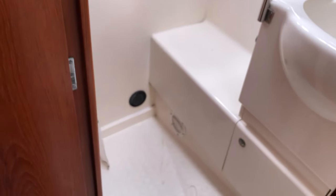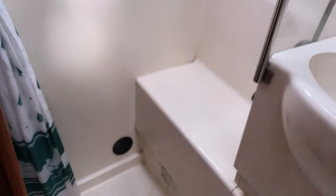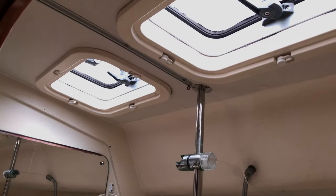Moving aft along the port side, I'll open this door — and again we've got a Jack and Jill entrance to this head. We've got a working shower in here with a nice shower cubicle and a seat in it. Looking forward, we've got the sink worktop and the toilet. Lots of room in here and it feels nice, light, and airy, thanks to the hatches in the deckhead up there.